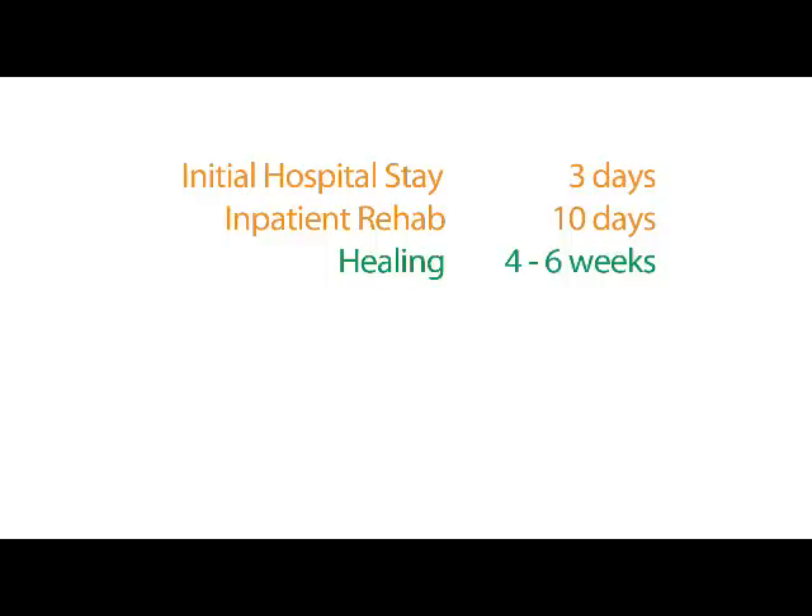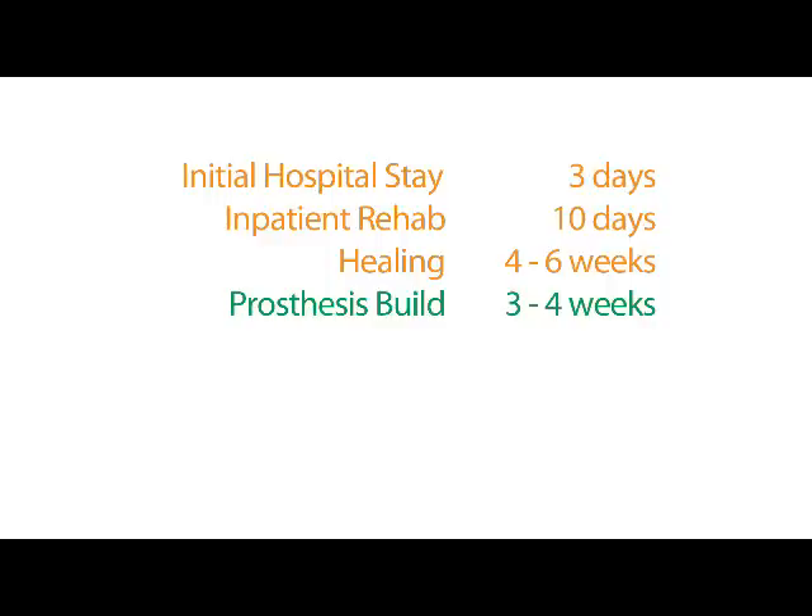It takes about four to six weeks for your limb to heal. After it is healed, the prosthetist will work with you, building an artificial limb called a prosthesis. That typically takes about three to four weeks to build. After it is built, you will work with a therapist to teach you how to walk, which can take anywhere from four to eight weeks depending on the type of prosthesis and the level of your amputation.